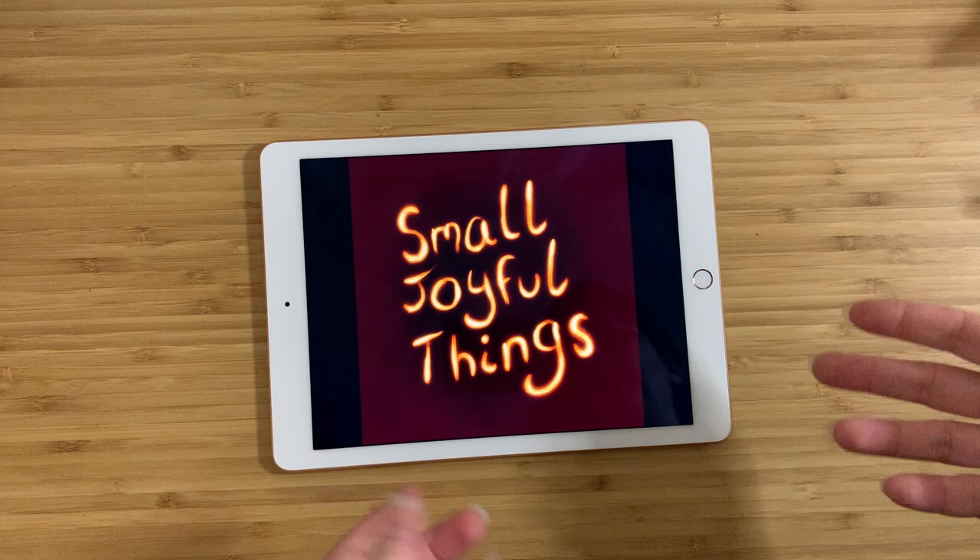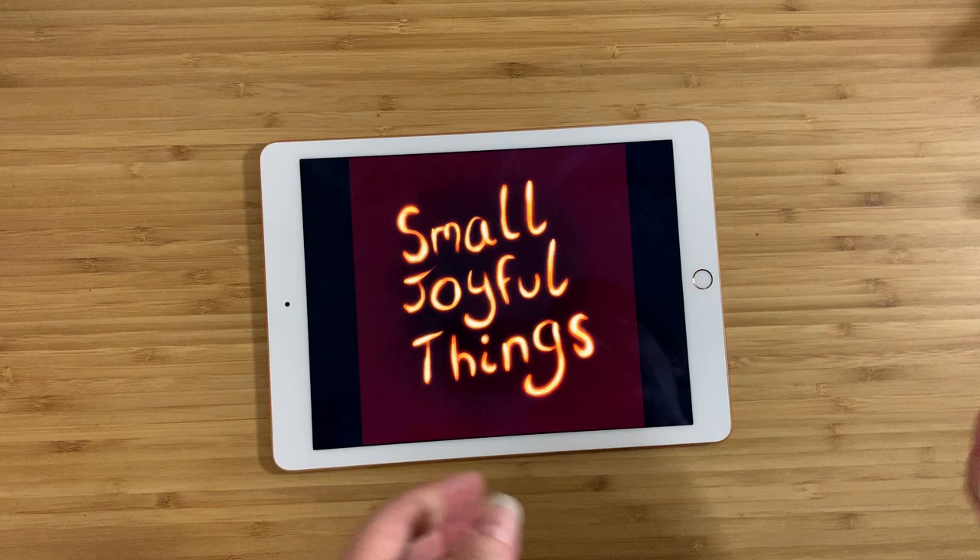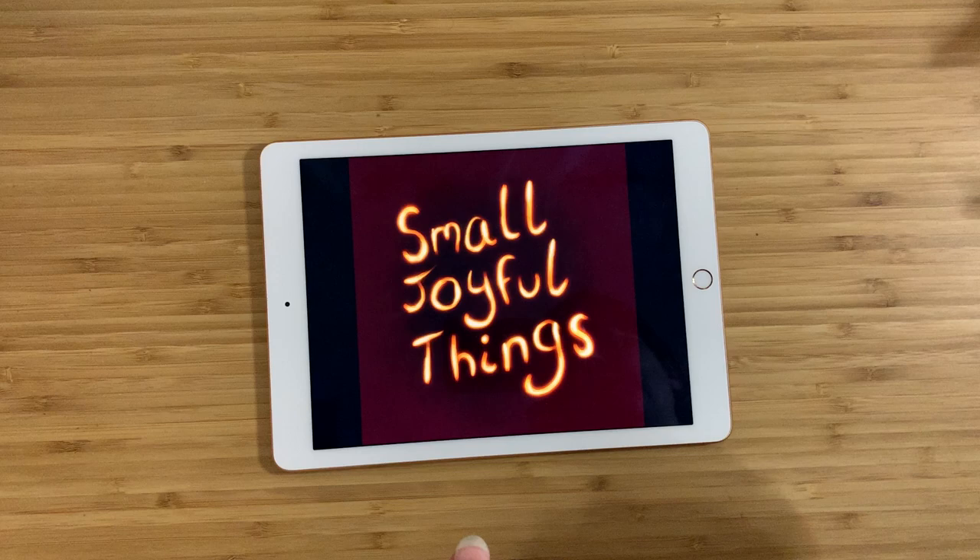Hey everybody, this is Claire and this is Small Joyful Things. As always, I go to thrift stores or estate sales, or sometimes buy things from Craigslist — always looking for interesting things I want to find out more about. I bring them home, try to find out as much as I can, and then tell you guys about them. I've got kind of a mystery today, so I'm just going to show you and you can decide what you think.